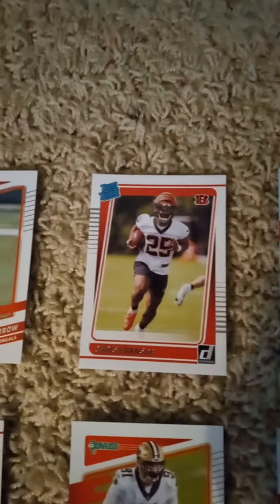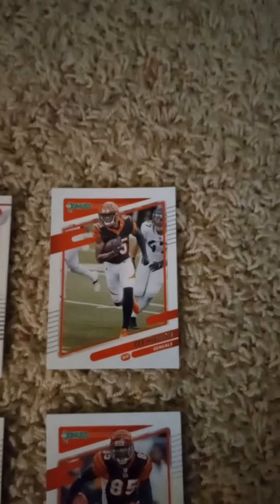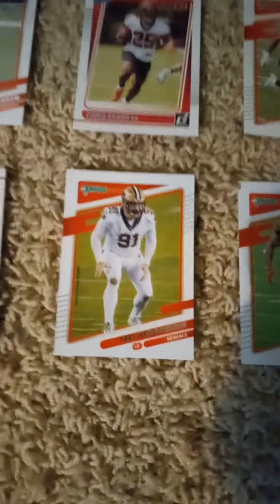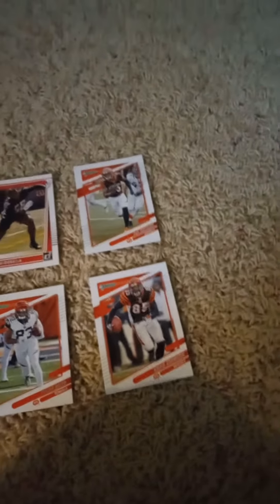First row we have Joe Burrow, a rated rookie card of Chris Evans, Jesse Bates, a rated rookie card of Joseph Ossai, and Tee Higgins. In the second row we have Ja'Marr Chase rated rookie, Trey Hendrickson, Joe Mixon, Tyler Boyd, and Chad Johnson to finish us off.